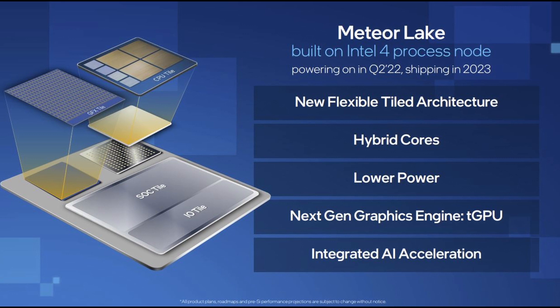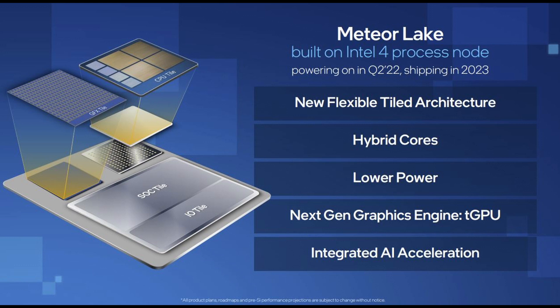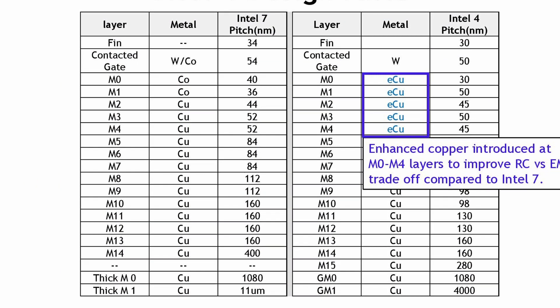During its analyst day earlier this year, the company shared a slide that lists TSMC's N3 node with the Meteor and Arrow Lake processors. This is largely thought to comprise the graphics tile.